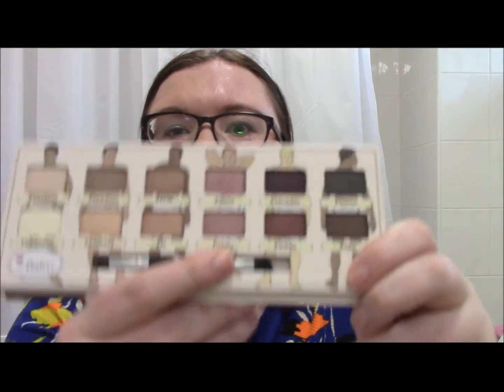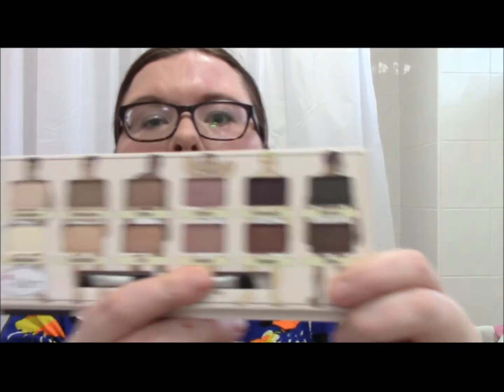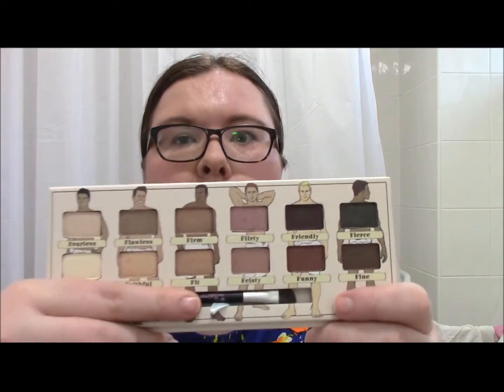It is the Balm Nude Dude Volume 2 nude eyeshadow palette. It comes in a slip case, and this is what it looks like — it is very, very pretty. I've heard some iffy things about the first one, but I don't have any complaints over this one. The pigmentation on both the palest and darker shadows is nuts. It blends really well, it's got some lovely colours in, and if you love nude eyeshadow palettes, this one is definitely one to go for.